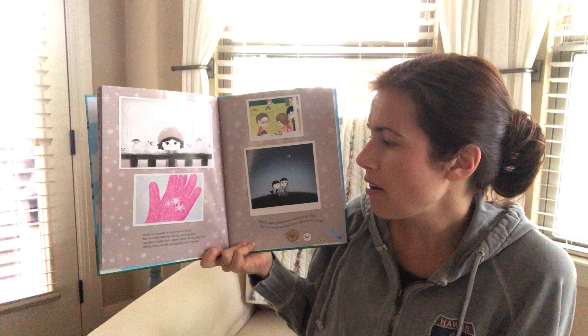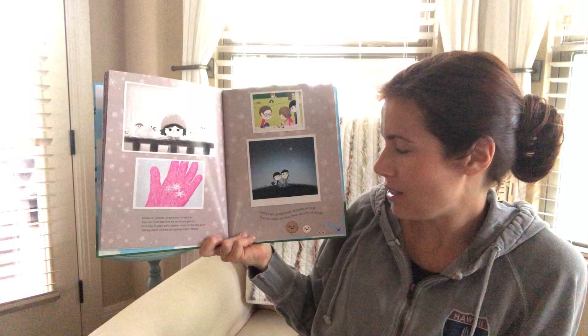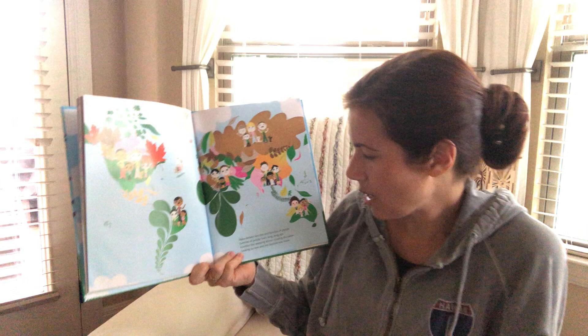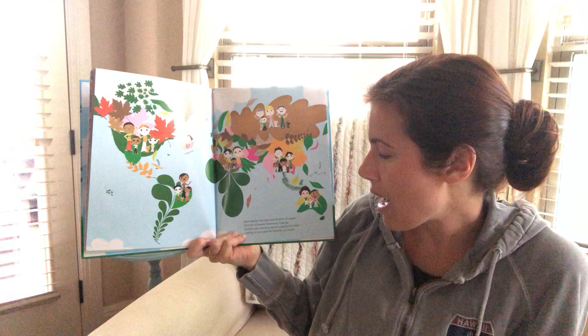Inside or outside, in summer or winter, you can find families for so many games. Families to play with and spend most of the day with, telling them stories and giving them names. Bottle caps, ginger snaps, buttons, or rings — you can make families of all sorts of things. Make-believe families and families of people. Families of people from long, long ago. Families like stepping stones crossing the water, leading to now and the families you know.